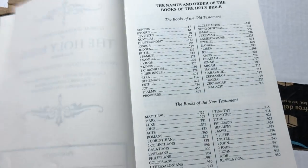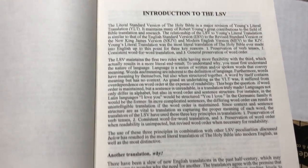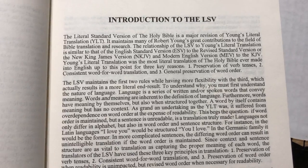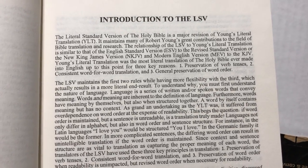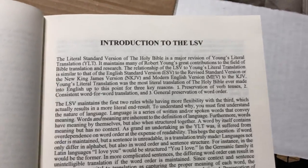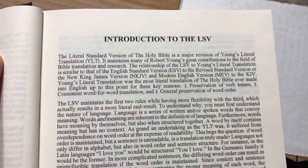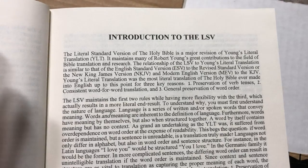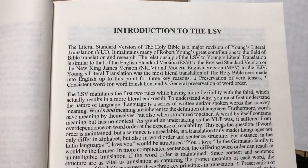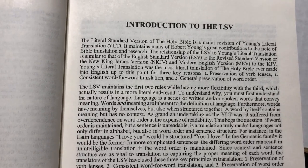They're solo scriptural 100%. So here's the introduction to the LSV. The Literal Standard Version of the Holy Bible is a major revision of the Young's Literal Translation and maintains many of Robert Young's great contributions to the field of Bible translation and research. The relationship of the LSV to Young's Literal Translation is similar to that of the ESV to the RSV, or the NKJV and MEV to the KJV.